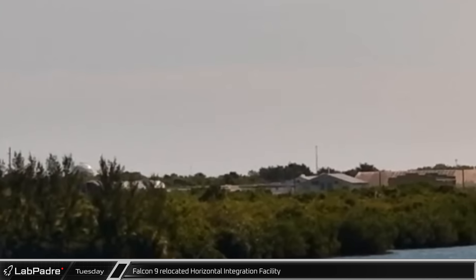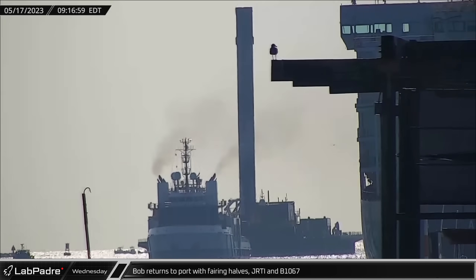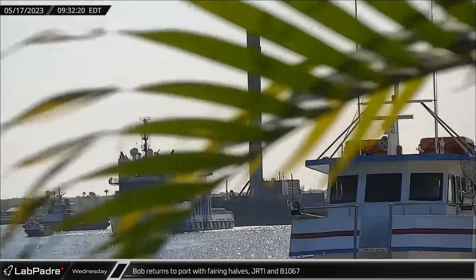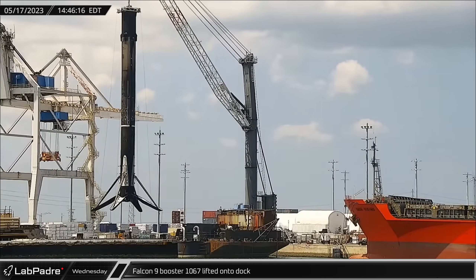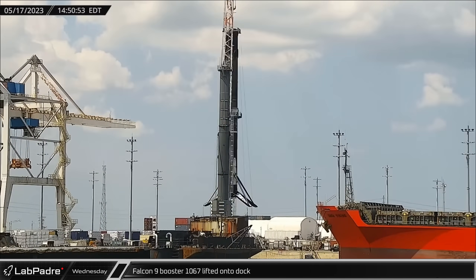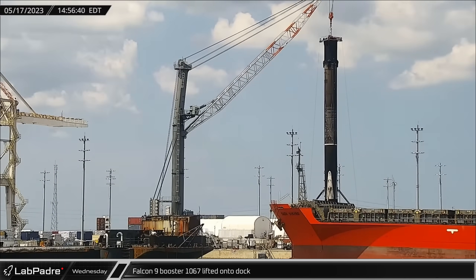On Tuesday, another Falcon 9 booster was spotted rolling down the Saturn Causeway on its way to the Horizontal Integration Facility for final launch preparations. Wednesday morning, Bob returned to port with both fairing halves from the Starlink Group 5-9 launch and was also towing Just Read the Instructions with B-1067 from the same mission. Just hours later, the dockside crane lifted the Falcon 9 booster from the deck of the drone ship and transferred it to shore for processing ahead of its return to Hangar X.